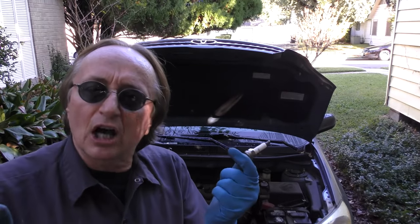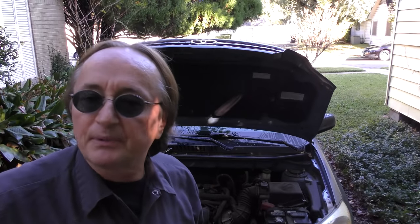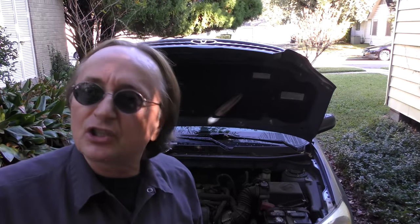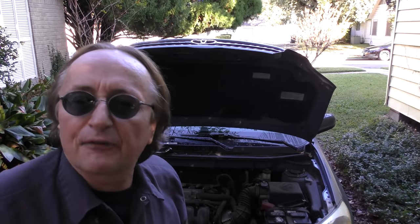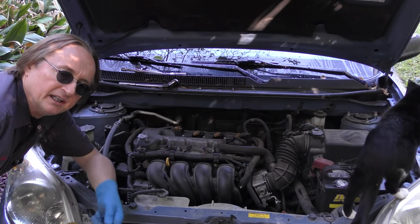Since Iridium spark plugs last the longest — even longer than platinum — I'll use them in most cars that I tune up these days. Because it's going to last such a long time, why not spend the extra few bucks on Iridium plugs and not have to think about it for 100,000 miles?